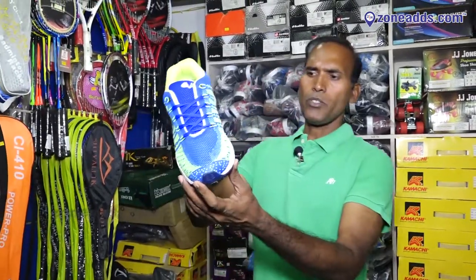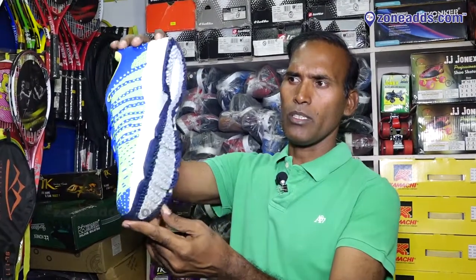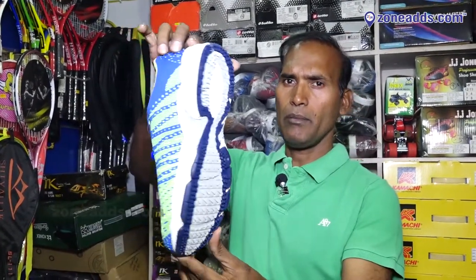This is a running shoe. It's lightweight, comfortable, and gripping. It's comfortable with internal and in-built design.